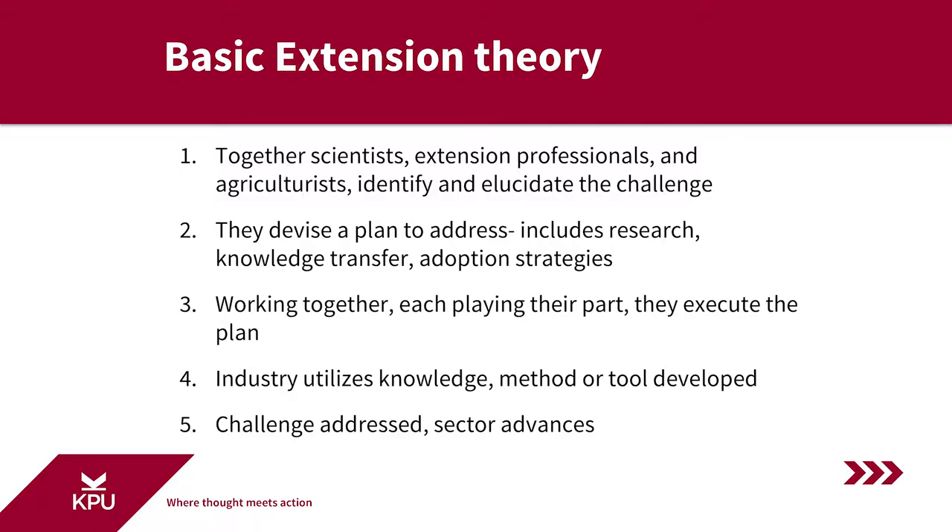Now that we have a better understanding of what extension is, its basis, and a little bit about how it's configured, I'd like to move on to how extension is delivered. It's pretty simple and pretty straightforward — essentially, it works like this.